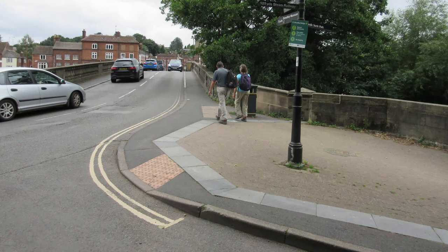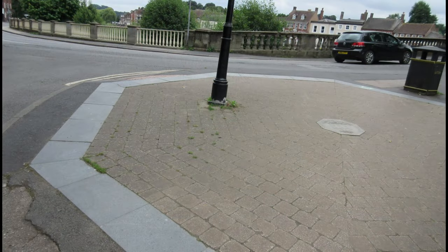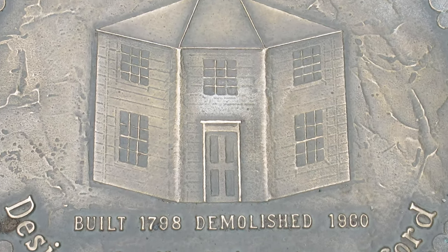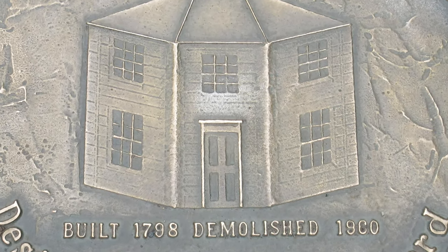Toll House: the Telford Bridge originally had a two-storey octagonal stone toll house. Tolls were collected to contribute towards the cost of building the bridge. The toll house was demolished in 1960.